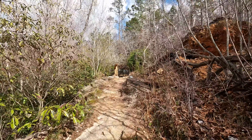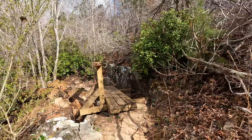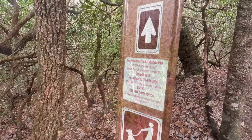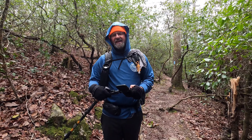It looks like the sun is trying to peek out — look at those blue skies. We're coming into an area where we're going to start seeing some waterfalls pretty soon, it's going to be awesome. We just hit mile marker 22. How are you feeling, Squidly? Tired, I'm ready for camp.